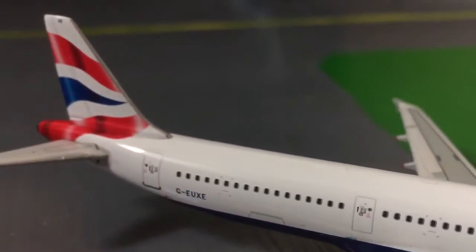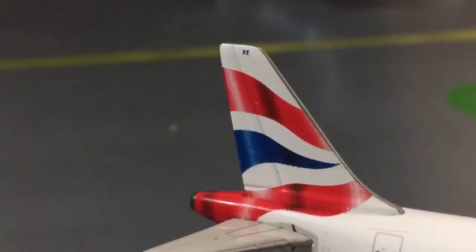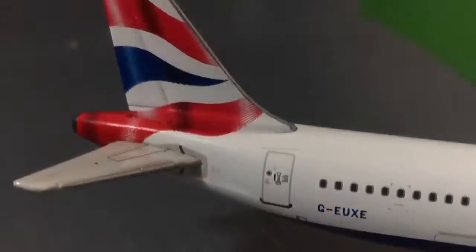Going down the aircraft, there's the British Airways logo on the tail, which is the Chatham livery, I believe. The registration for this aircraft is G-EUXE.